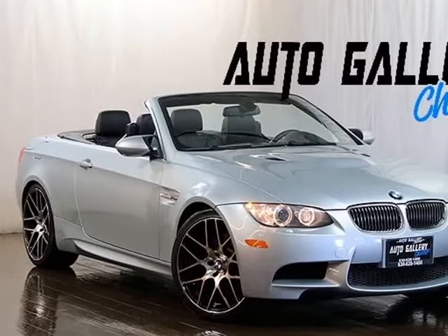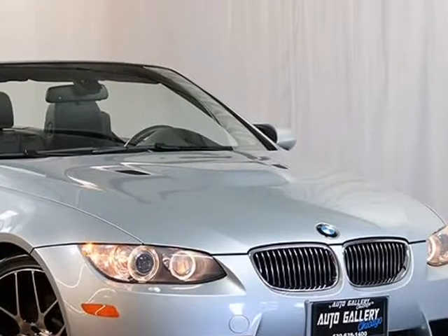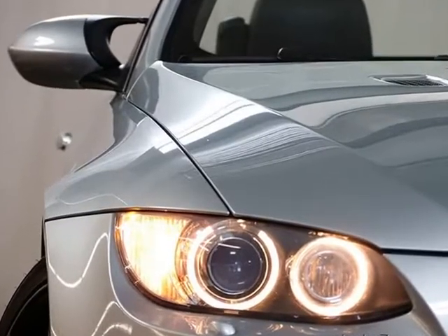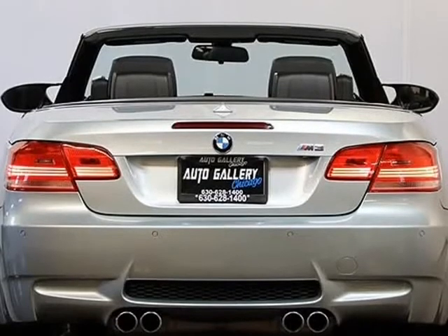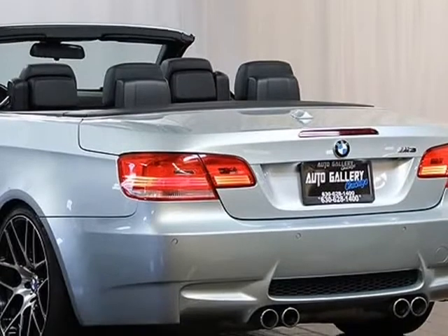This 2009 BMW M3 Convertible is brought to you by Auto Gallery Chicago. It features a 4.0L V8 engine, 7-speed M Double Clutch Transmission, heated front seats, parking sensors, keyless entry, fog lamps, power trunk opener, cruise control, adjustable steering wheel, power windows, power door locks, and carbon trim interior. Exterior is Silver Stone Metallic with a Black Leather interior, and includes BMW floor mats and owner's manual.